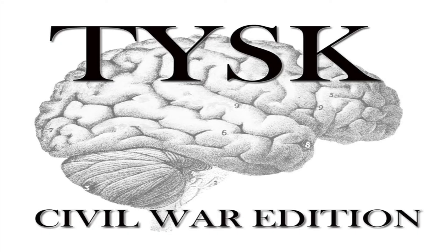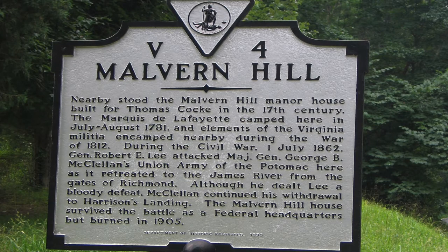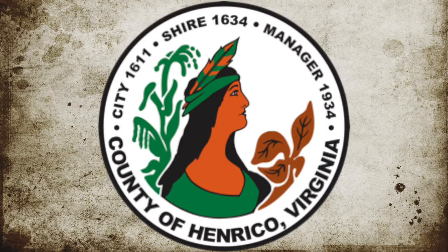Welcome to Things You Should Know, Civil War Edition. Today we're going to talk about the Battle of Malvern Hill, located in Henrico County, Virginia, on July 1st, 1862.